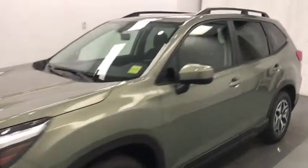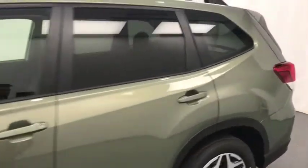Today we're viewing stock number 202-497 on a 2019 Subaru Forester, and our exterior color is green.